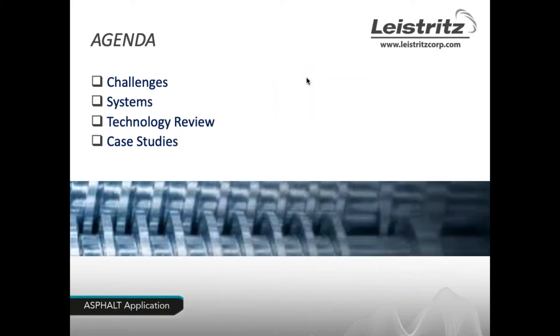Let me give you a quick agenda of what we're going to discuss today. We'd like to focus on pumping asphalt, covering the many challenges that come up. We'll discuss current systems that are available, which leads us to the difference in technology and the features and benefits of using a screw pump. We'll finish up with a couple of general case studies.